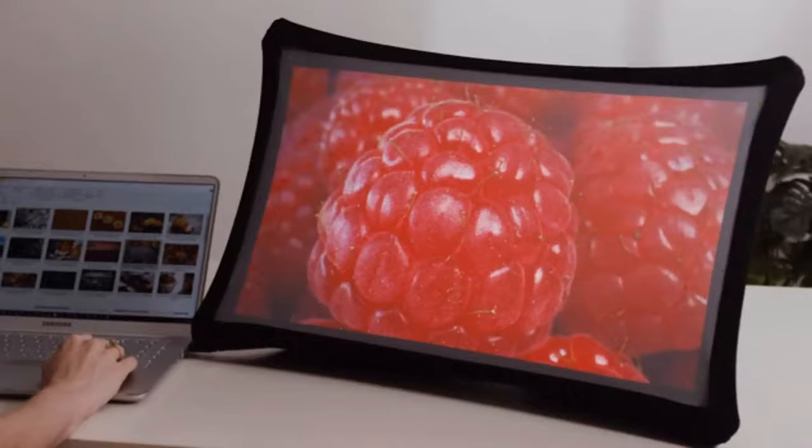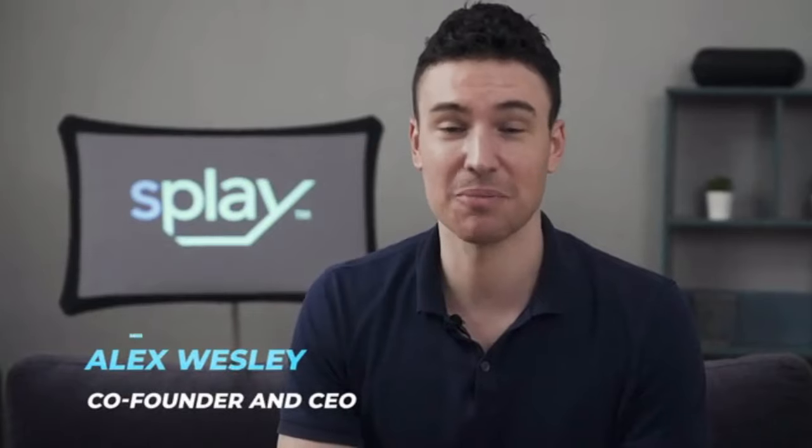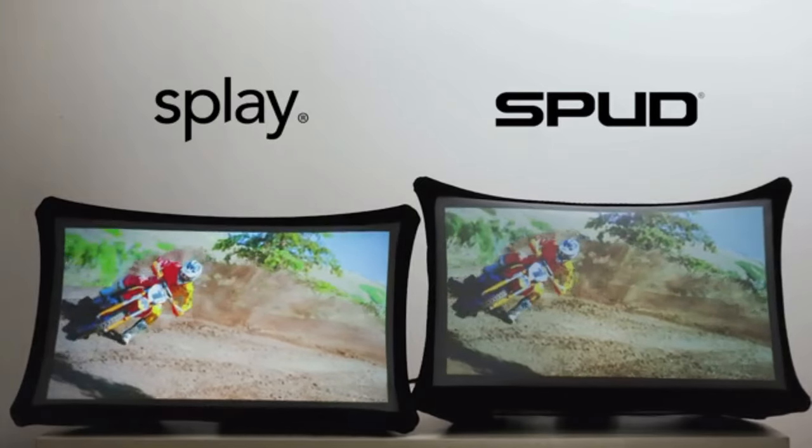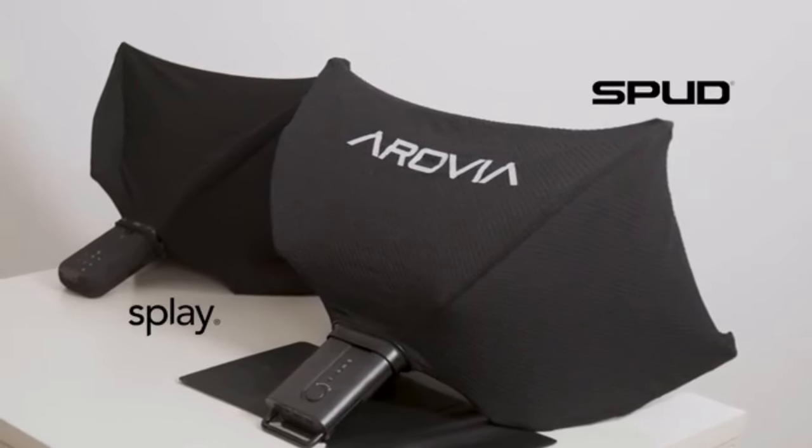Together, let's bring Splay to life. We're extremely grateful for the amazing backers from our first generation product, Spud. We have made game-changing advances on our patented technology. Splay is brighter, higher resolution, yet lighter and has a smaller form factor.